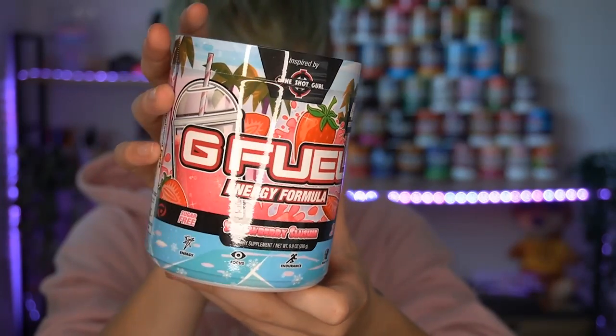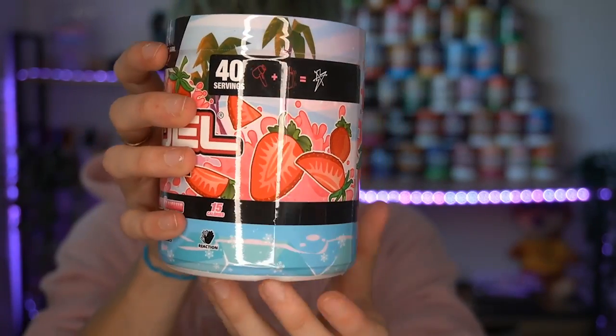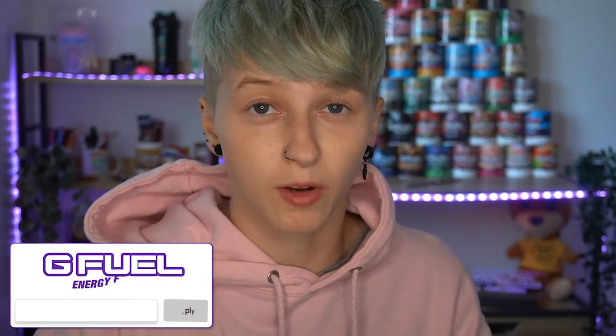The last tub in the box today — the one we're doing a video on — is One Shot Girl's Strawberry Slushy. Look at how crispy and beautiful this tub is; the design team at GFuel is killing it every time. This is GFuel's most recent tub to drop — it just dropped yesterday as I'm filming this, so I am actually on time for once! If you want to pick anything up on GFuel's website, use code Chloe — it's currently 30% off, so now's the time to cop, get a big discount, and support me.